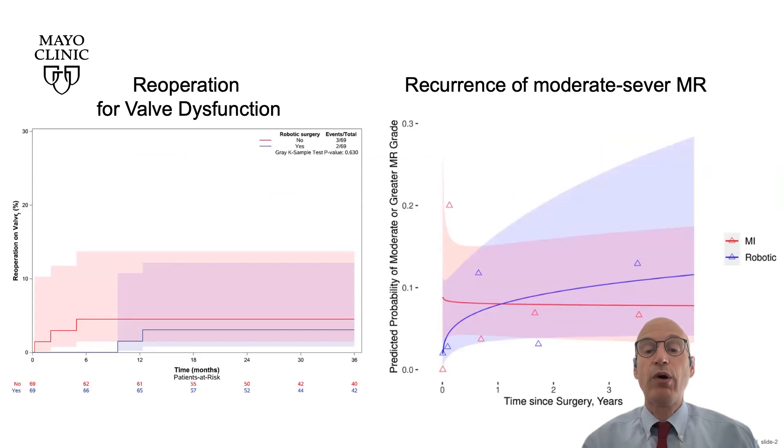After a median follow-up of 3.3 years, there was no mortality in either group, and there was no difference in freedom from mitral valve reoperations between robotic and non-robotic mitral valve repair. By echocardiogram follow-up, excellent freedom from recurrence of moderate or severe mitral regurgitation was found at 3 years.